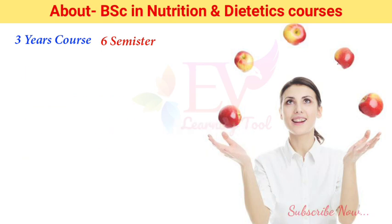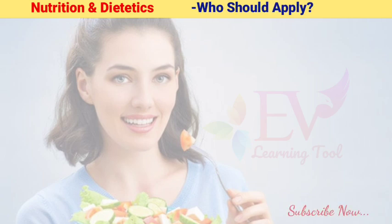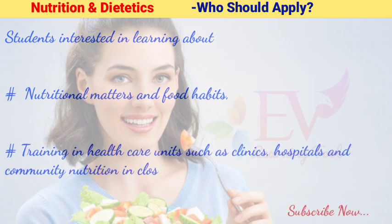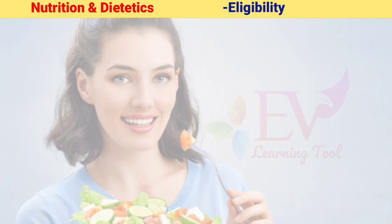The course is very valuable and career-oriented in nature, opening a lot of job scopes after its completion. Students interested in learning about nutritional matters and food habits, and in training in healthcare units such as clinics, hospitals, and community nutrition in close proximity of doctors, clinicians, and dietitians are best suited for BSc in Nutrition and Dietetics.